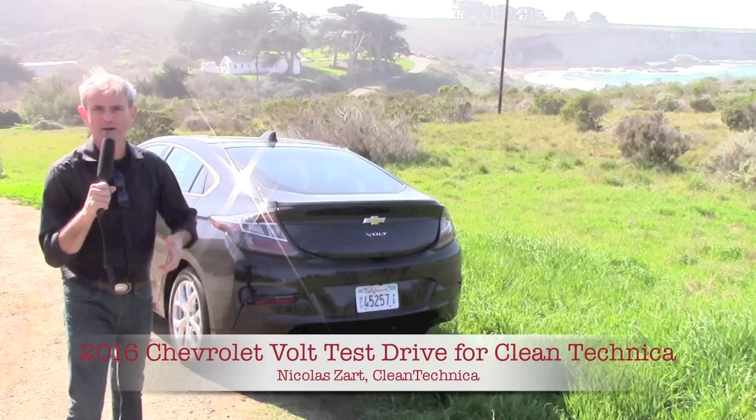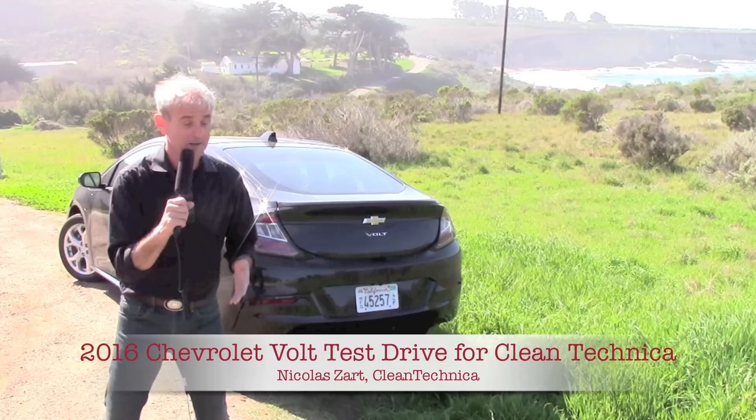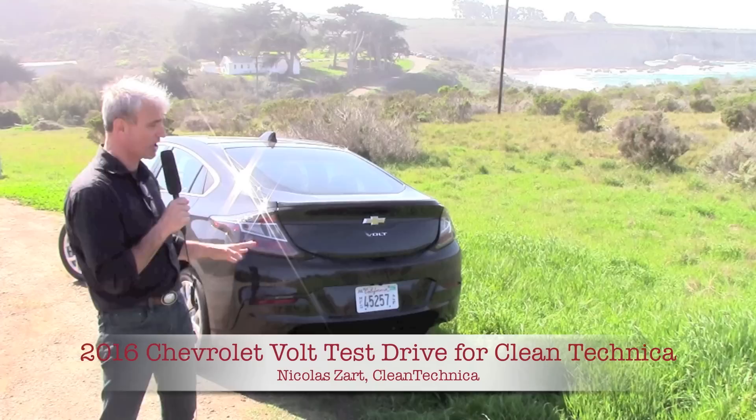Usually I drive cars and try not to learn too much about them to see how intuitive they are. This is not one of those cars — this is the kind of car where you really have to know what you're driving. You really have to spend some time reading the manuals, and there are so many things in here, so much technology that makes this a heck of a great car.